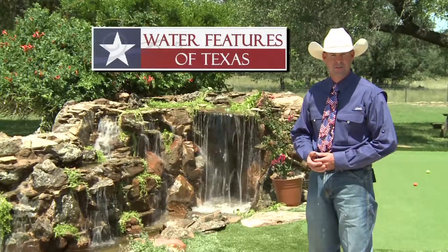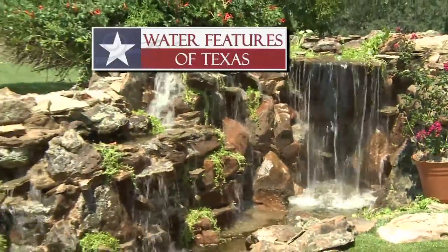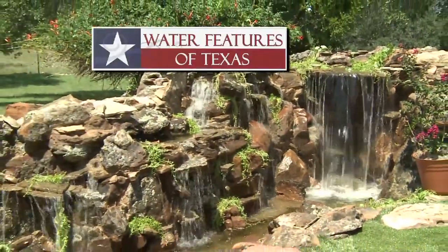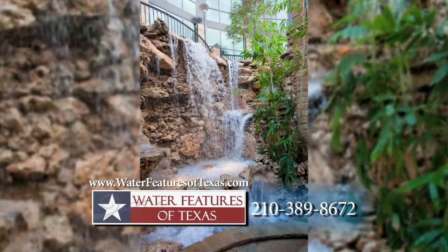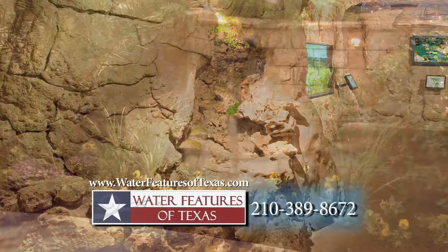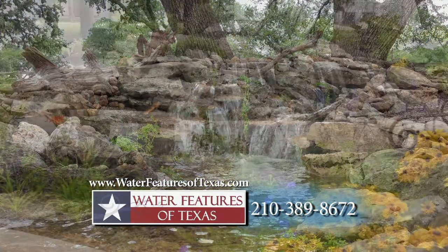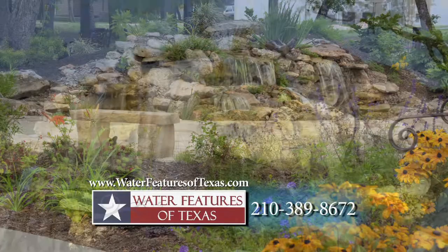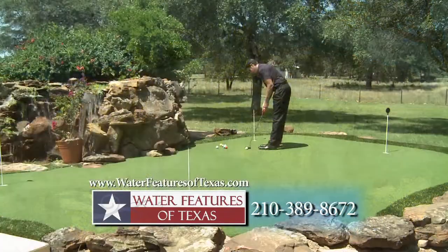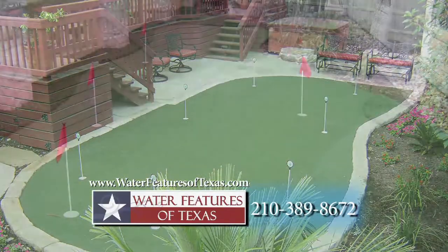We are Water Features of Texas and we build artistic, natural, cascading waterfalls and koi ponds. Our tallest commercial waterfall is right on the San Antonio Riverwalk at Embassy Suites. You can also see our work at the Hill Country Hyatt and Aldacos in Stone Oak. Since 1999, our company has built hundreds of residential and commercial ponds and artistic waterfalls. If you enjoy playing golf, we can design and build your putting green with our partner, AquaFree Lawns and Putting Greens.